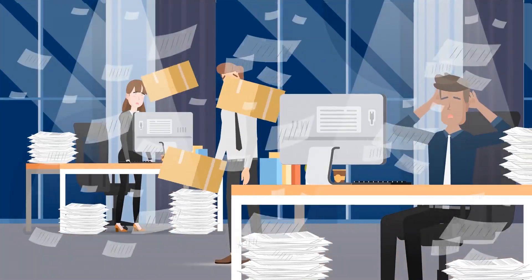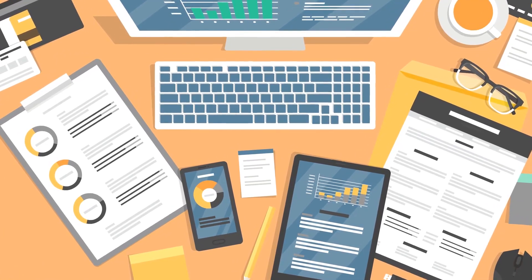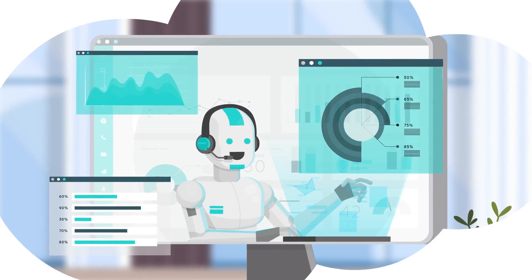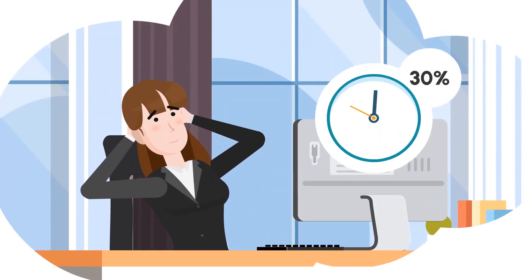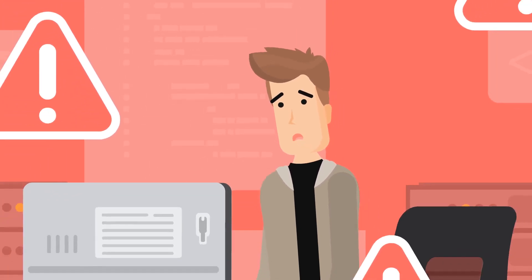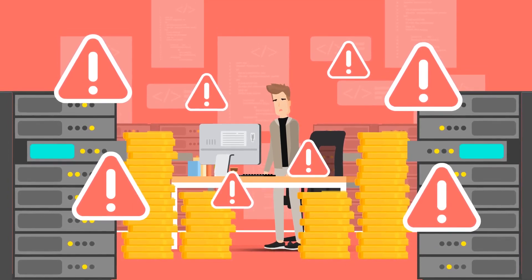Is your company still spending countless hours on manual data entry? We all thought artificial intelligence was going to swoop in, take over these tasks, and give us back what can often amount to 30% of our employees' time. But between the high costs of software developers and the months needed to integrate with existing software, AI just hasn't been practical.